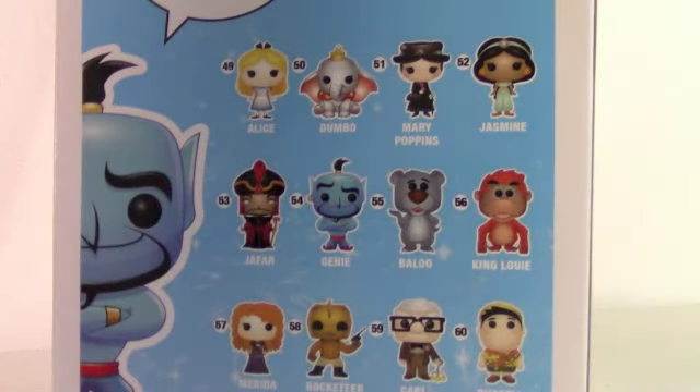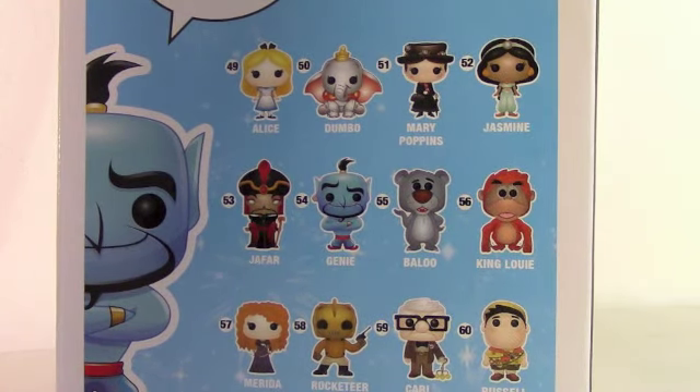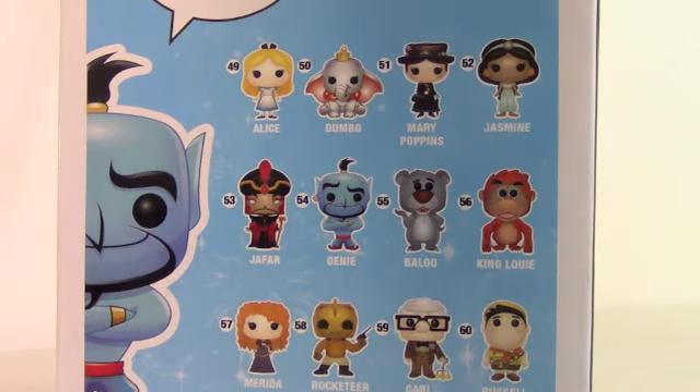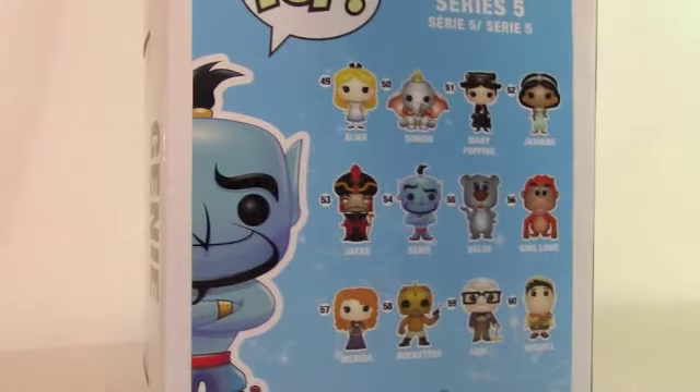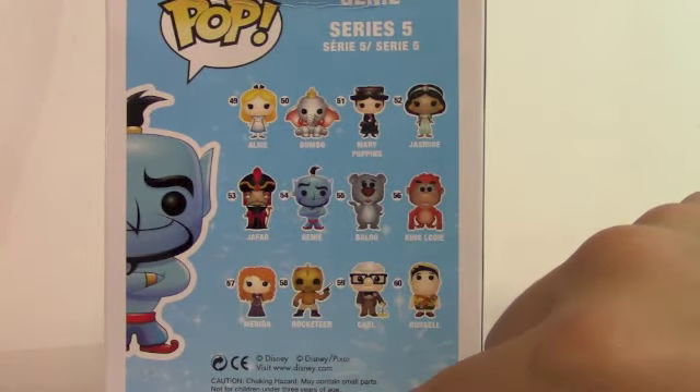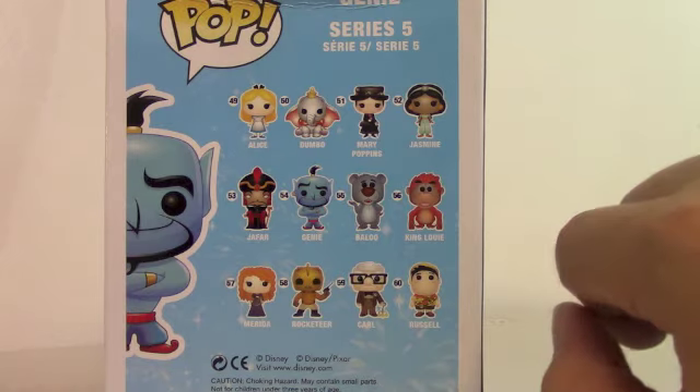There's a look at all the Disney characters you can get. I know a couple on there that I'm going to be getting, such as Jasmine, Mary Poppins, Dumbo, and probably Aladdin if they make him. This says Funko right there. Down here is all the trademarks, caution, choking hazard, all that stuff.